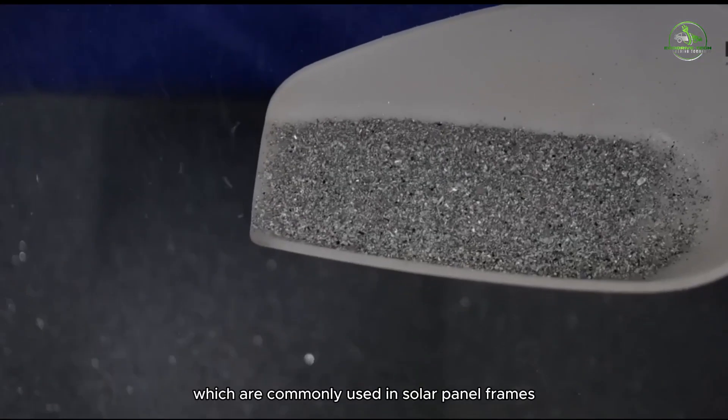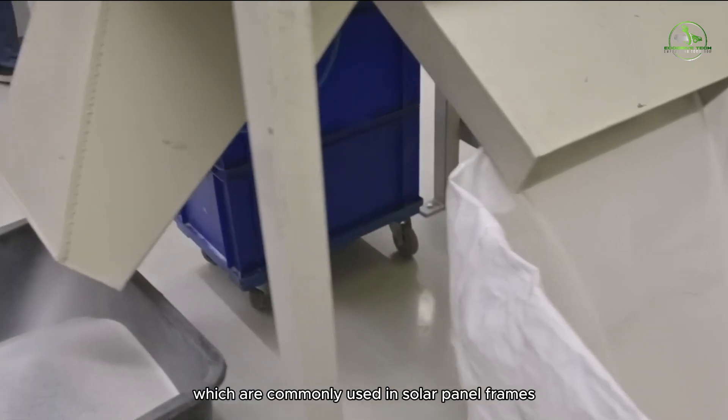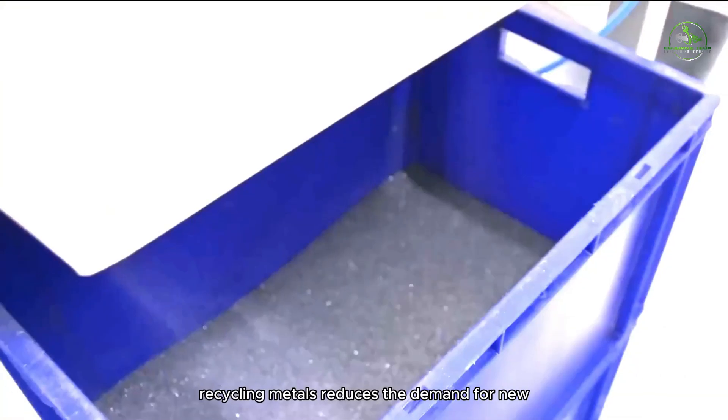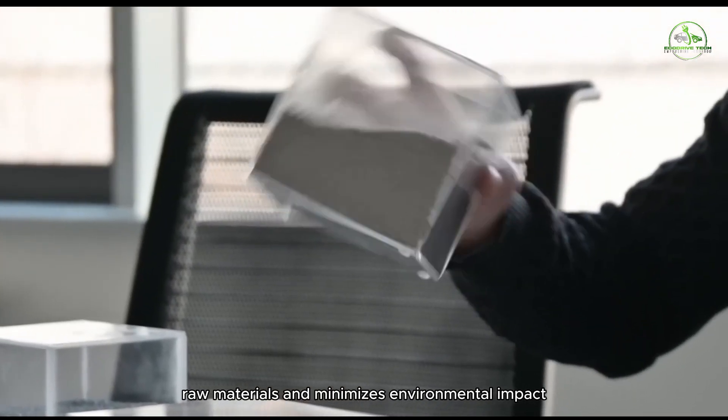Metals like aluminum, which are commonly used in solar panel frames, are extracted and recycled. Recycling metals reduces the demand for new raw materials and minimizes environmental impact.